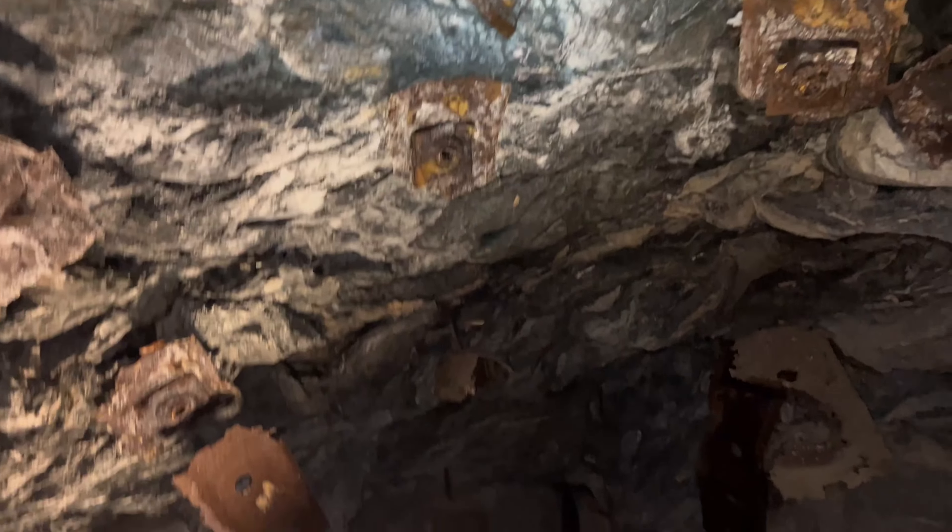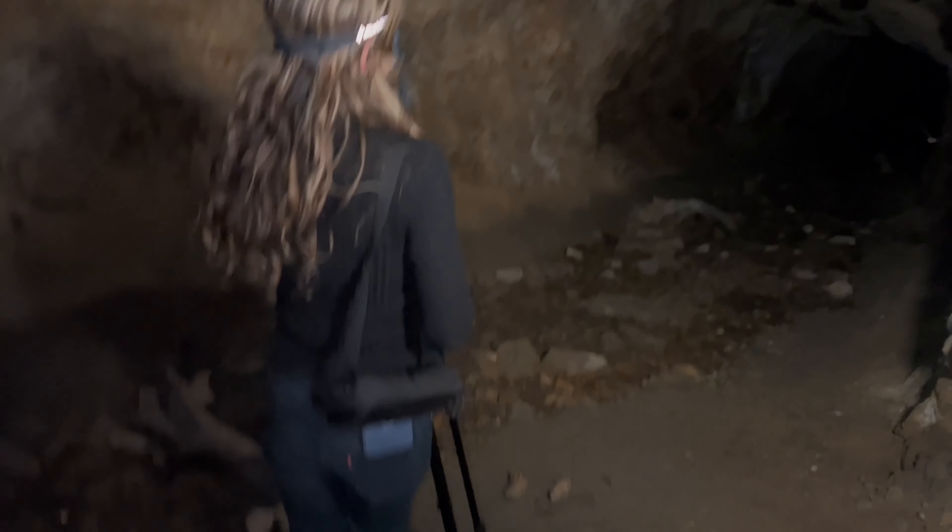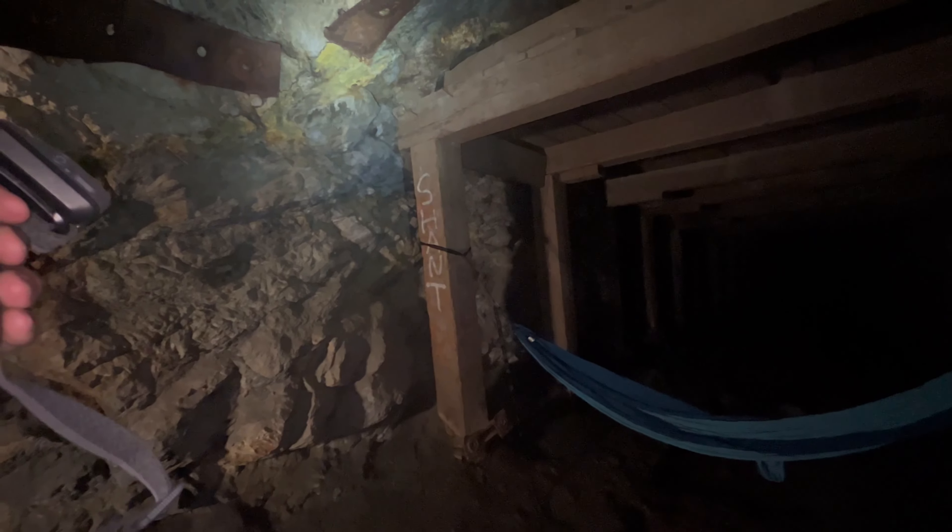And that's when we stumbled upon the first sign we weren't alone. Oh Jesus. This is not how I thought we were gonna go down. He could give us rabies though. He's right there — I'm blind. Right on the tip of the metal.